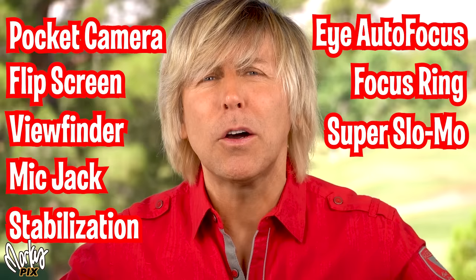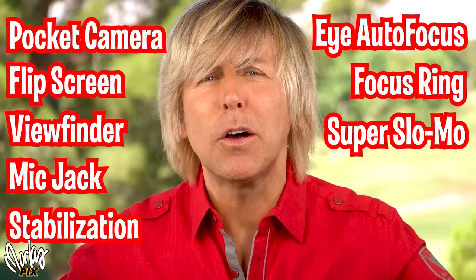Super slow motion - this thing can take video up to almost a thousand frames per second. It has a built-in flash, it has a mode dial so you can switch to all kinds of modes. And it has a really wide zoom range - it goes from 24 to 200. So you can go wide, you can go really far away, which is really important for having a camera that does everything, because if you're not going to be able to change lenses, that's important too.